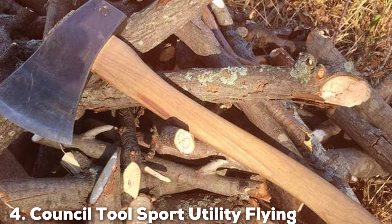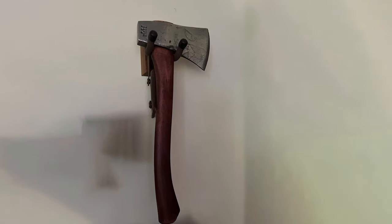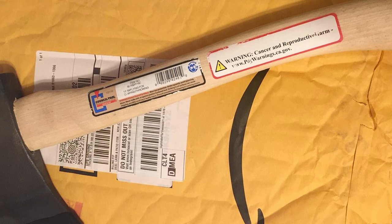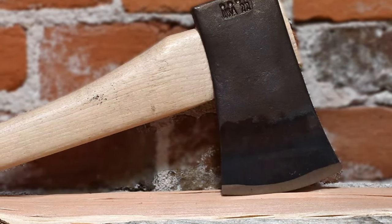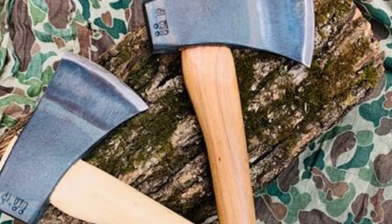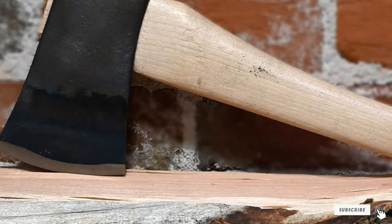Number 4: Council Tool Sport Utility Flying Fox Woodsman Hatchet. The Council Tool Sport Utility Flying Fox Woodsman Hatchet represents the pinnacle of compact design combined with exceptional utility. Designed with the sportsman in mind, this hatchet is the epitome of efficiency and portability, crafted for those who demand the best in outdoor tools. The head, made from American steel, is perfectly balanced for a powerful strike and tempered to a precise hardness, ensuring it withstands rigorous outdoor use while maintaining its edge. The American hickory handle provides a natural, ergonomic grip that enhances control and reduces user fatigue, making it ideal for activities ranging from camping construction to wood chopping. This hatchet stands as a testament to Council Tool's commitment to traditional craftsmanship enhanced with modern design principles, creating a tool that's both a workhorse and a piece of art.